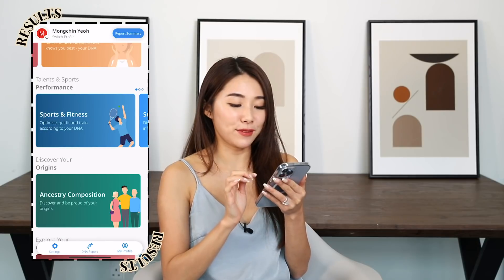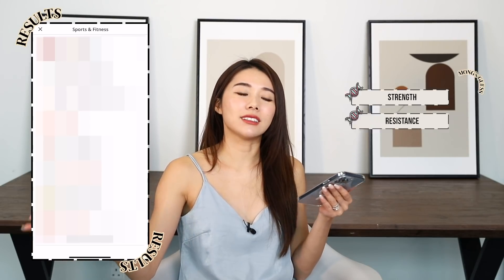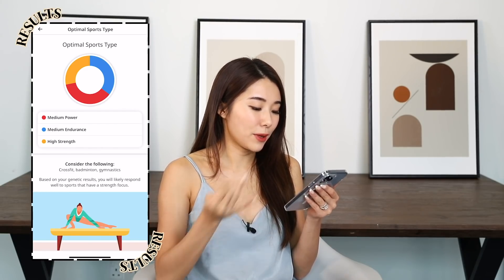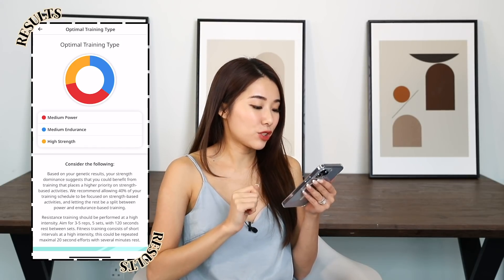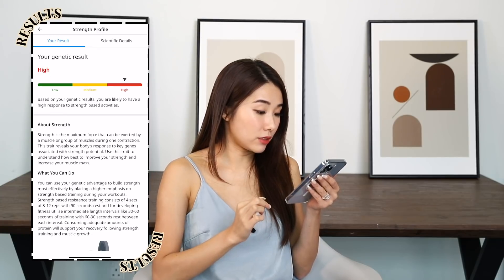Sports and fitness — I'll admit I'm not that gifted with sports. I think I do better at strength or resistance training rather than long-distance running, cardio, or HIIT. The results confirm this: optimal sports type is medium power, medium endurance, and high strength. It even suggests I consider CrossFit, badminton, or gymnastics — and I was a badminton player for eight years! Optimal training type is high strength, medium power, medium endurance. Strength profile: high. That's so accurate.